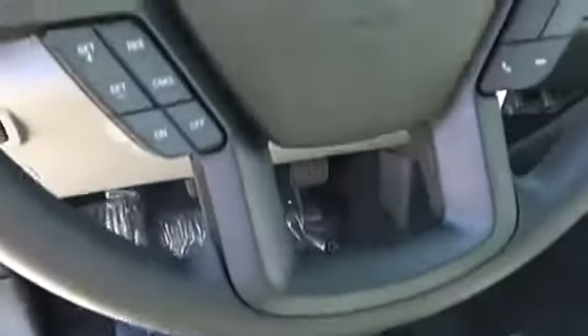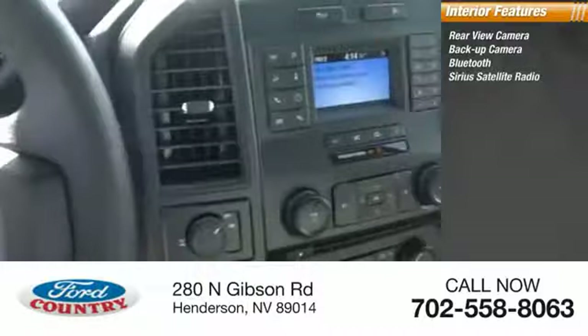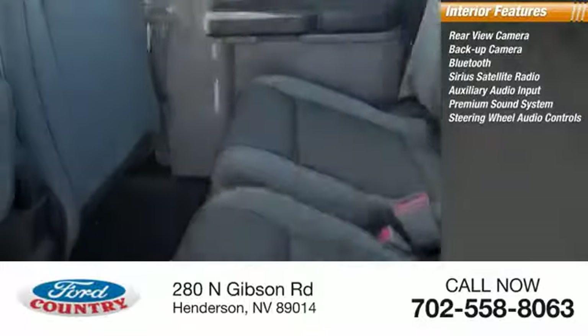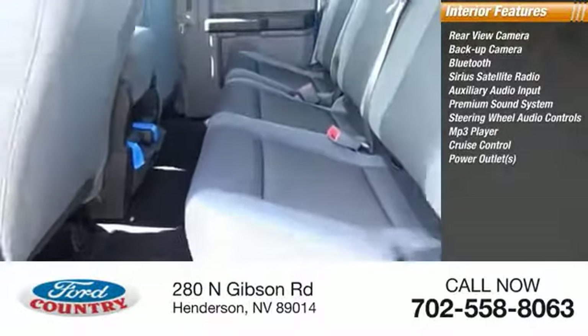Inside you'll find rear view camera, backup camera, Bluetooth, Sirius satellite radio, auxiliary audio input, premium sound system, steering wheel audio controls, MP3 player, cruise control, power outlets.